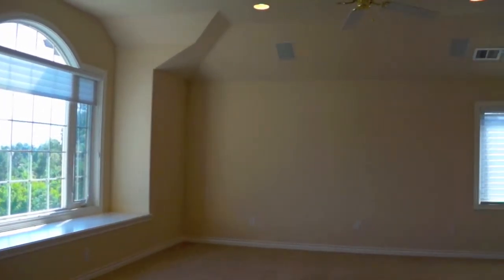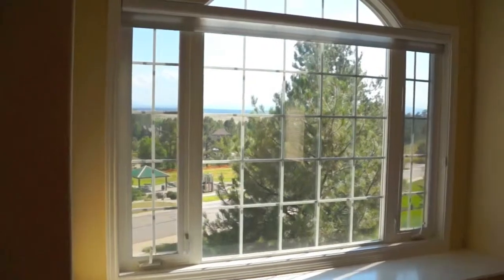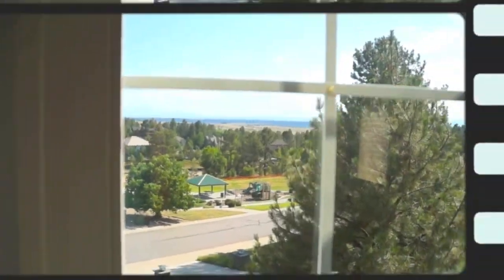You look out and there's Pikes Peak greeting you. I like this master. It has a huge five-piece bath and a cedar walk-in closet with an island in the middle. It's huge. It's just great.